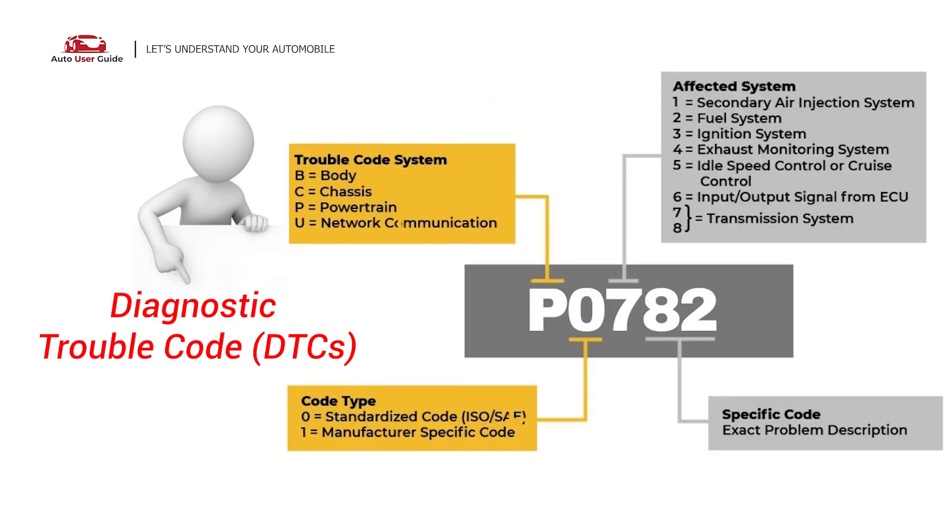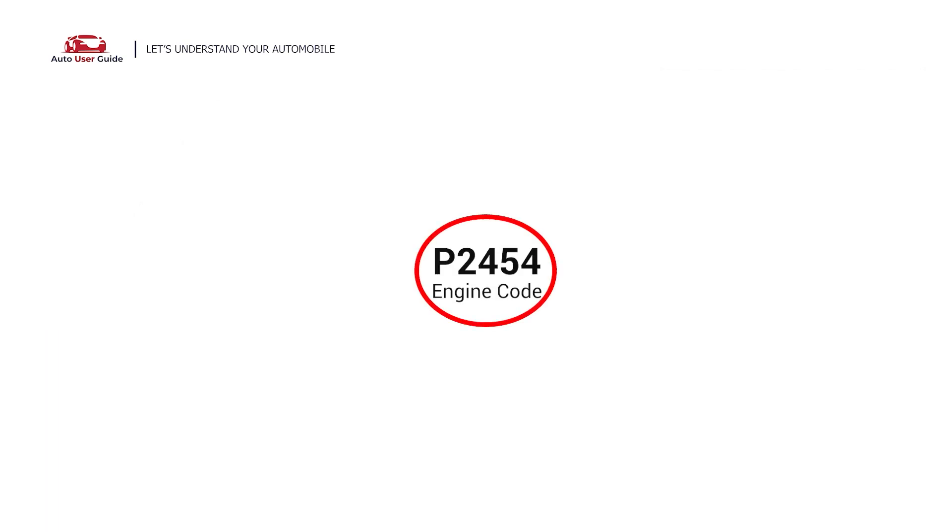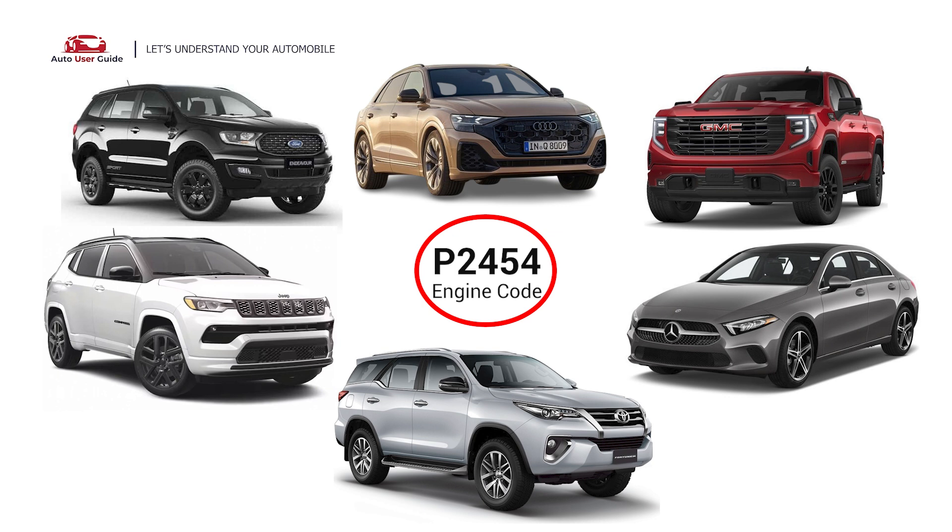Each DTC code corresponds to a specific issue in your vehicle. This engine code can appear in many diesel engine vehicles, including Audi, Ford, GMC, Jeep, Mercedes-Benz, and Toyota.